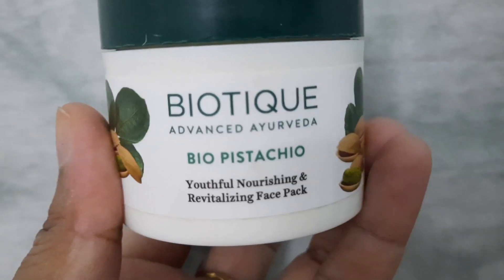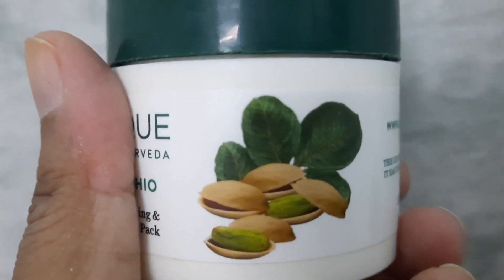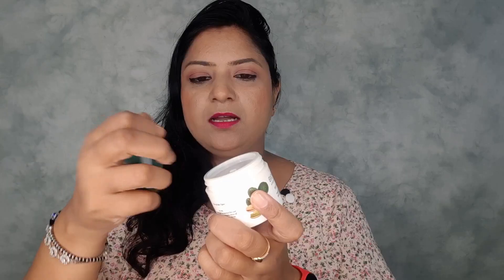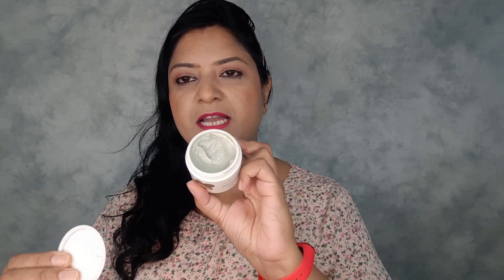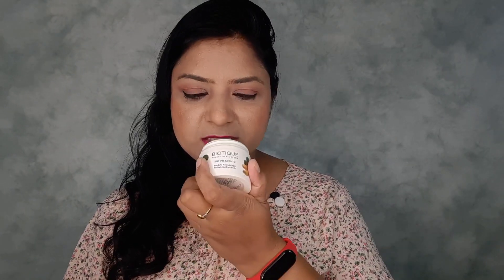This comes in a cardboard packaging of green and white color, just like the other Biotech products. The packaging has everything mentioned on it including the price, how to use it, and what its ingredients are. Here comes the inner packaging — this is a good quality plastic container with a cap and a lid to protect the face pack. It is pistachio color, and the smell is just heavenly.